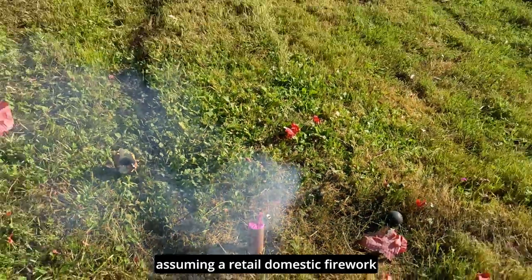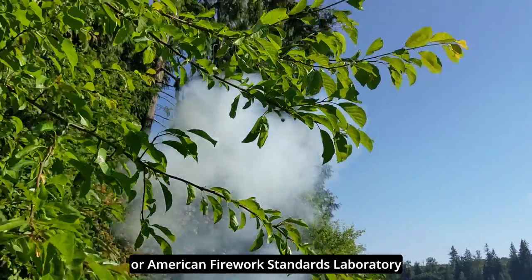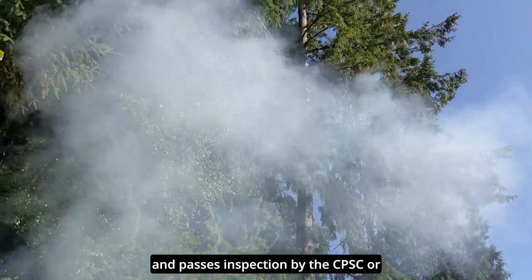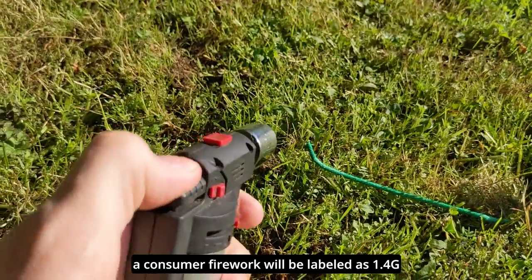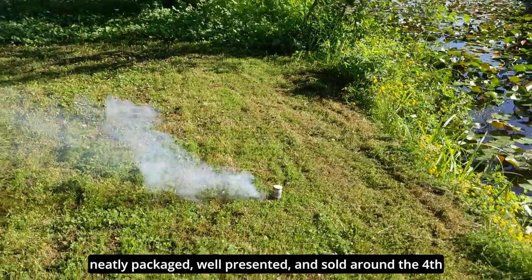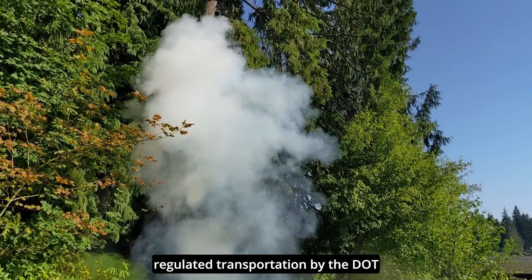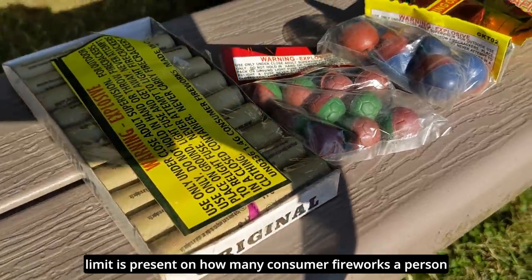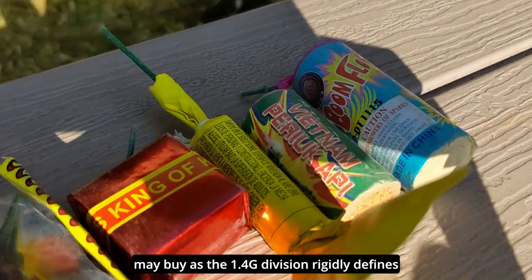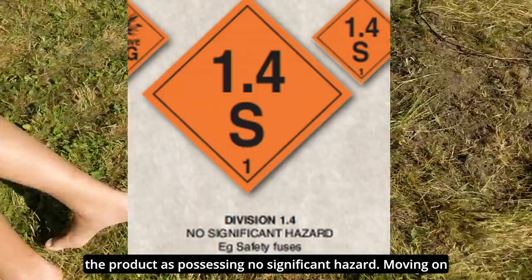Starting with consumer fireworks, assuming a retail domestic firework goes through proper testing by the AFSL, or American Fireworks Standards Laboratory, and passes inspection by the CPSC, or Consumer Product Safety Commission, a consumer firework will be labeled as 1.4G, neatly packaged, well presented, and sold around the 4th of July. When the product is out of regulated transportation by the DOT, a placard is no longer needed by law when driving consumer fireworks around, and no limit is present on how many consumer fireworks a person may buy, as the 1.4 division defines the product as possessing no significant hazard.